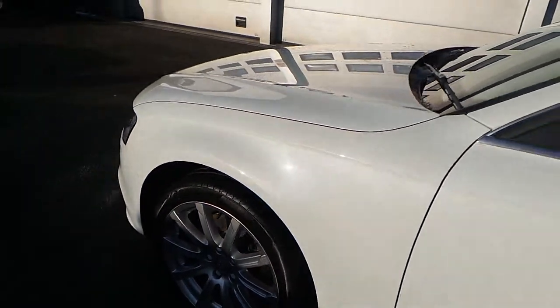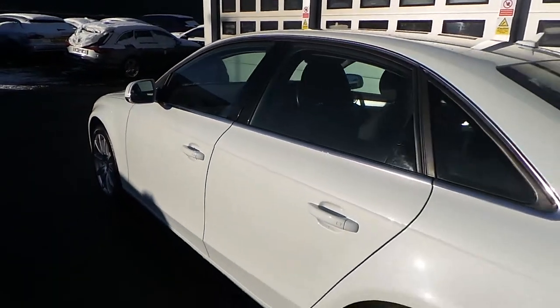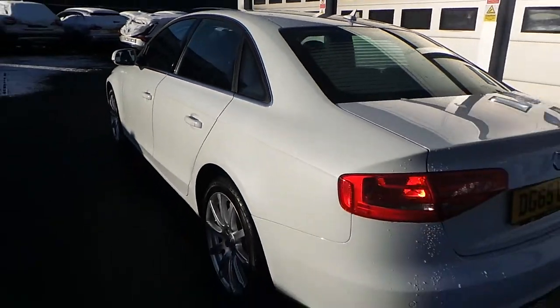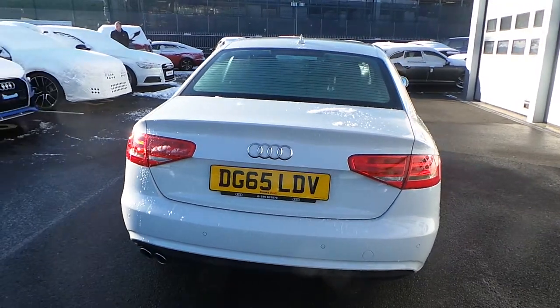Moving around to the rear of the vehicle, the car's got chrome on the surrounds of the exterior windows, parking sensors as mentioned earlier, and also the twin polished exhausts.